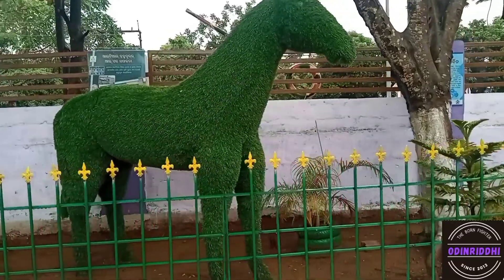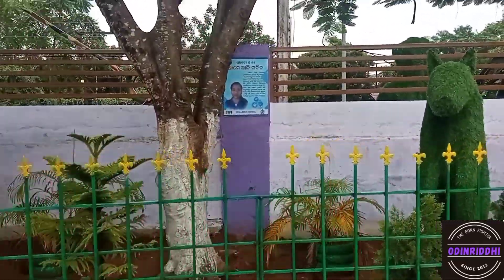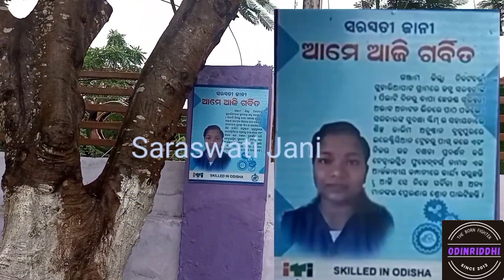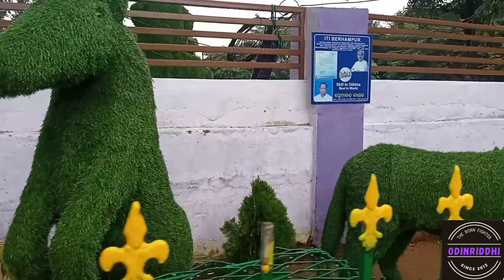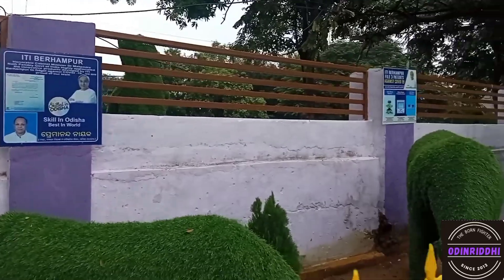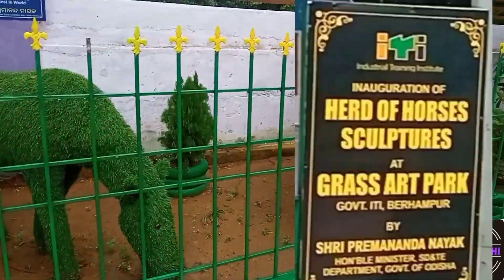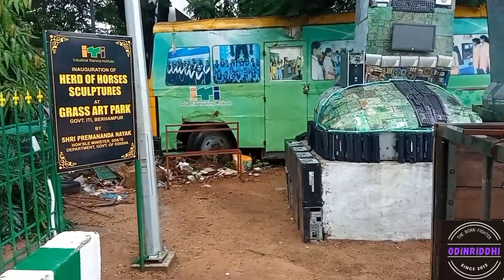Oh, horses! It's amazing looking. Guys, can you notice something? This is Sarsati Jani — she is skilled in Odisha. This is a skill in Odisha, best in the world. This is also a herd of horses.